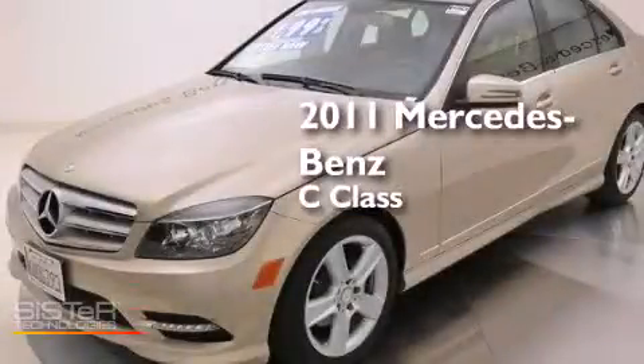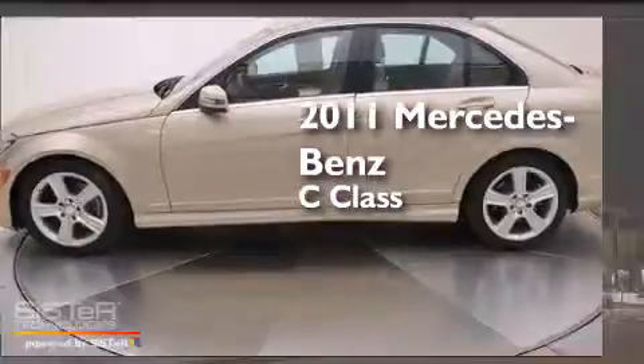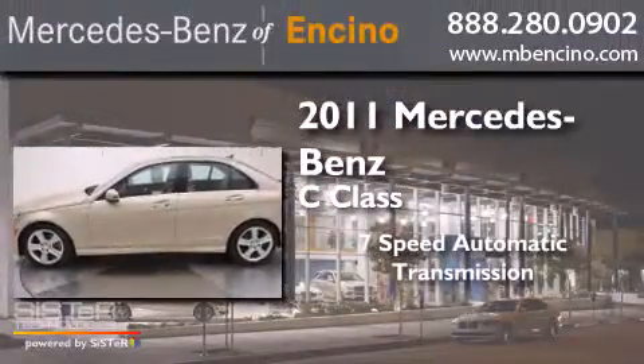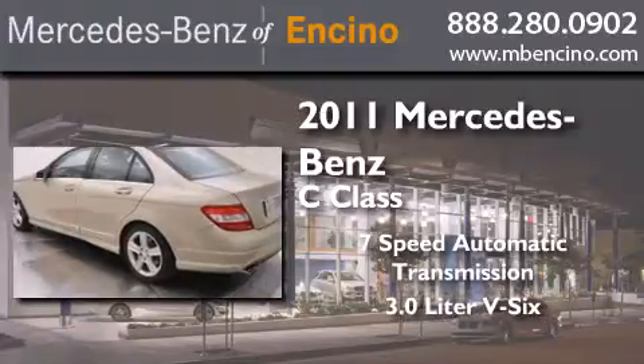This is a certified pre-owned 2011 Mercedes-Benz C-Class. This car has a 7-speed automatic transmission and a 3.0-liter V6.